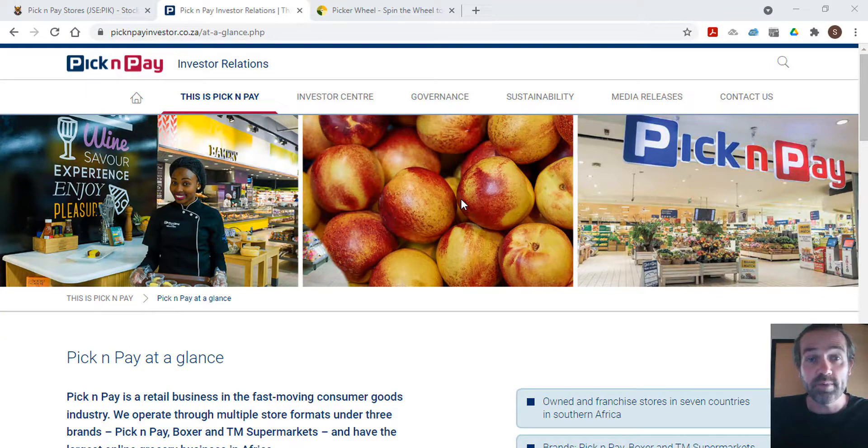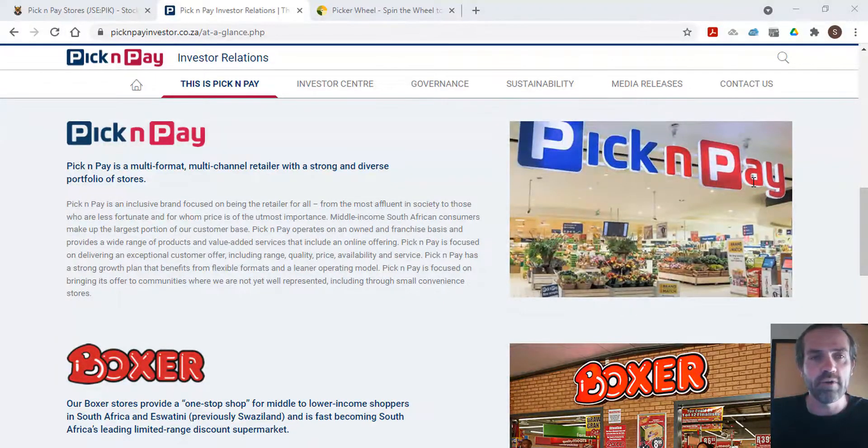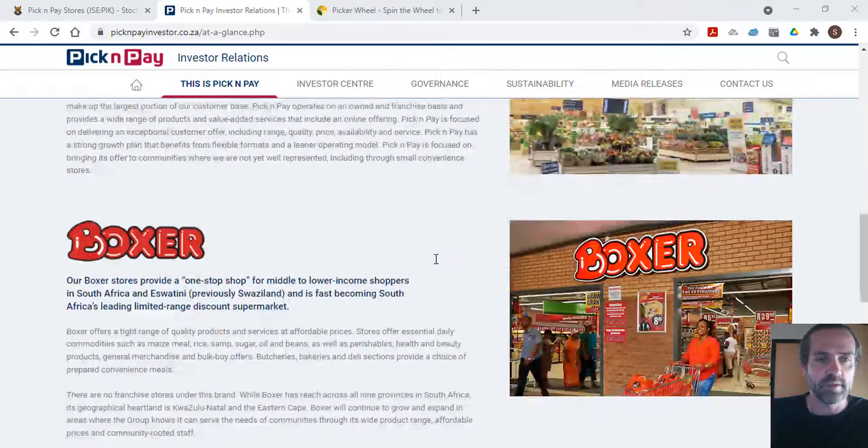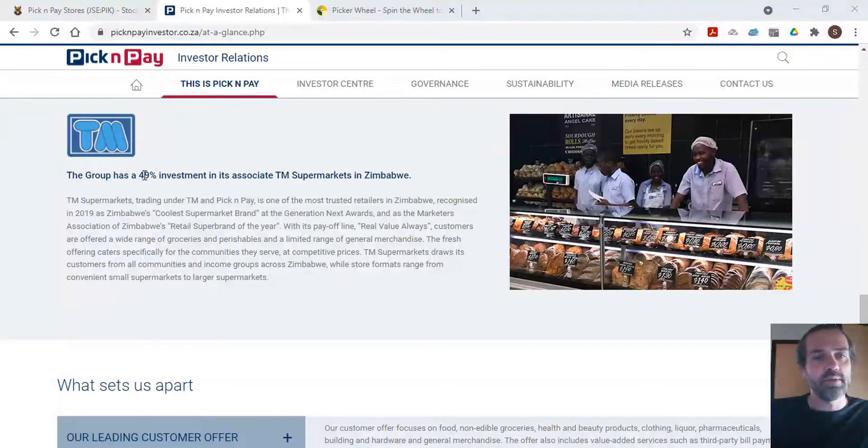Starting on Pick and Pay's investor website, pickandpayinvestor.co.za, to get an idea of what they do. They have three brands and 90,000 employees, 1,795 stores, and a turnover of 86.3 billion rand. Their brands are Pick and Pay, Boxer, and TM Supermarkets. Boxer serves middle to lower income shoppers in South Africa and eSwatini, while Pick and Pay Group holds a 49% investment in TM, which is based in Zimbabwe.